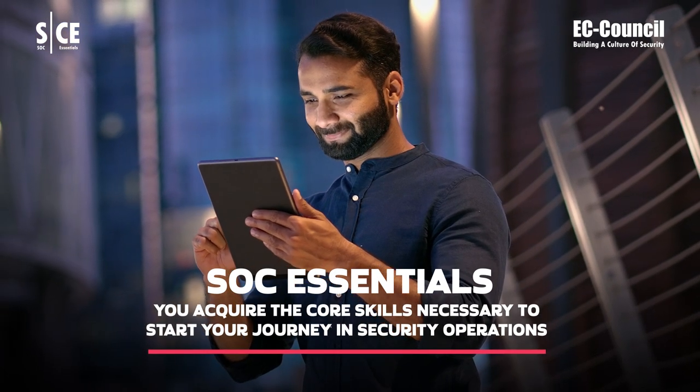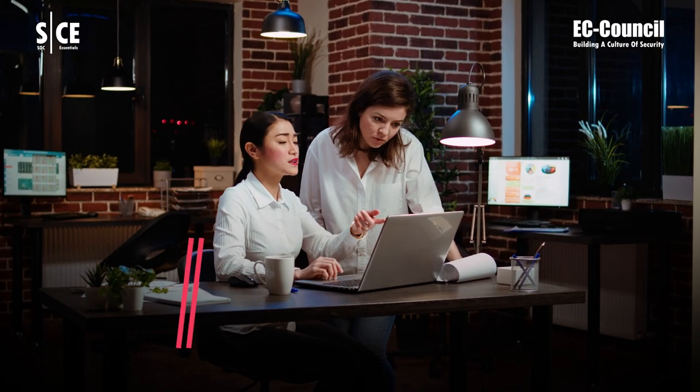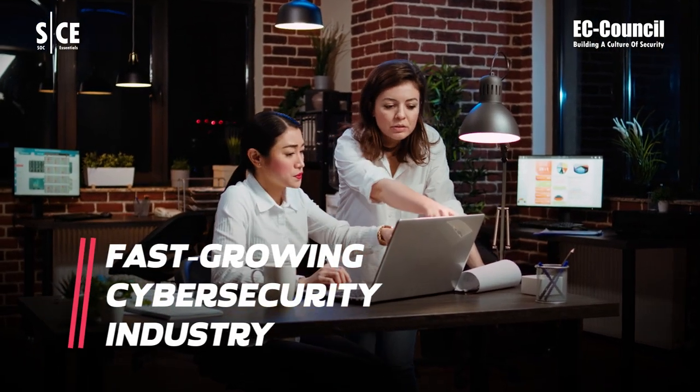With SOC Essentials, you acquire the core skills necessary to start your journey in security operations, preparing you for competitive roles in the fast-growing cybersecurity industry.